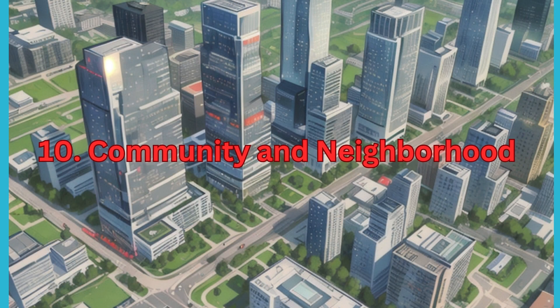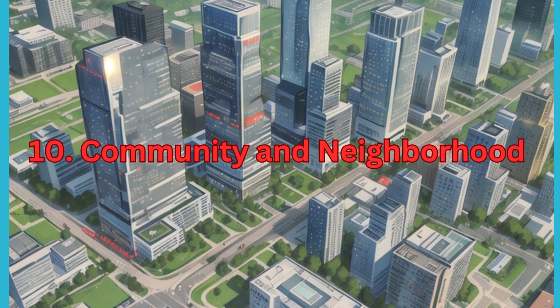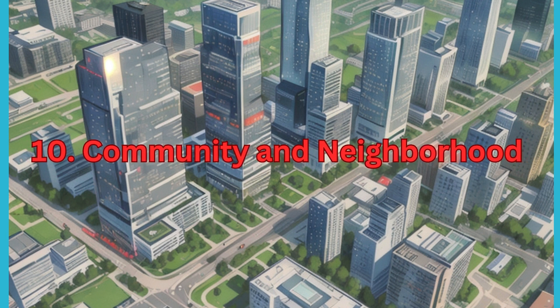10. Community and Neighbourhood. Consider the social and cultural aspects of the community and neighbourhood. Evaluate factors like safety, cleanliness, noise levels, and community dynamics.